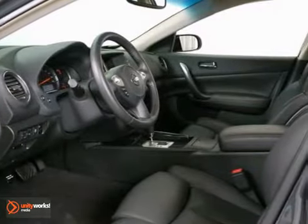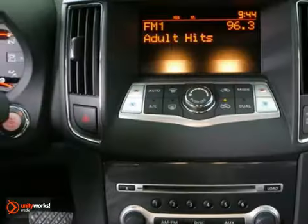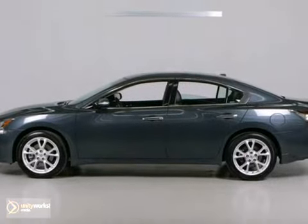It features heated leather seats, dual zone climate control, and a sunroof. It also has keyless entry and traction control. See this one for yourself today.